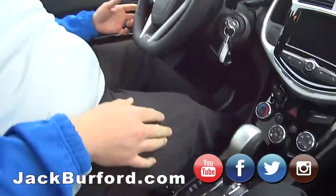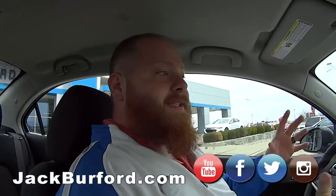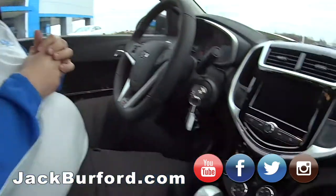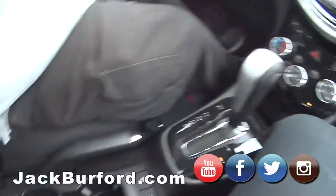I like that black badging — it's a cool little Sonic. You remember the Spark that we test drove? It's similar, but this one's got the same engine turbocharged, so it's going to have more power. It's got power windows, power mirrors, and AC. This is a sedan, not a hatchback.